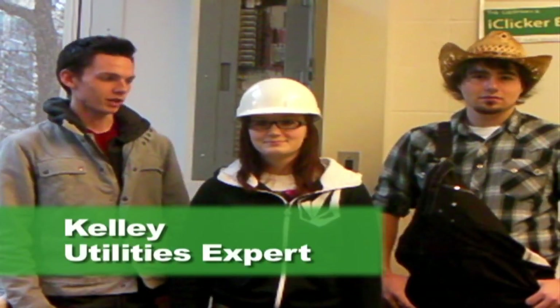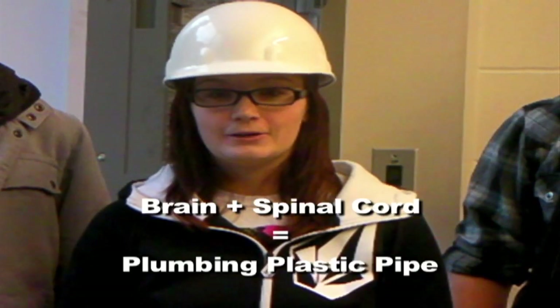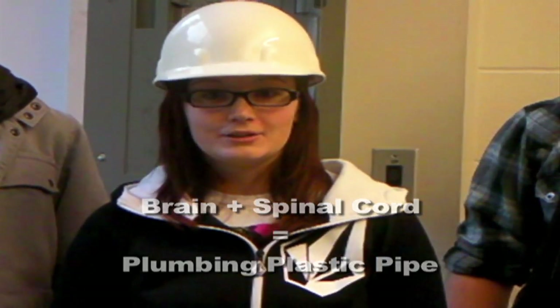And we're back — it seems like they want us to buy it! We're here with our utilities expert. Warm us up with some knowledge! Well, specified risk materials, like the brain and spinal cord, undergo alkaline hydrolysis. Cross-linking agents, such as formaldehyde, turn these materials into polymers, which create plastics used throughout the house.